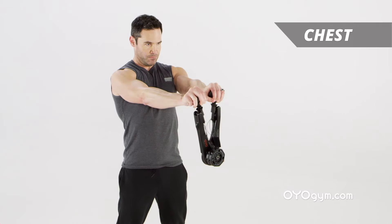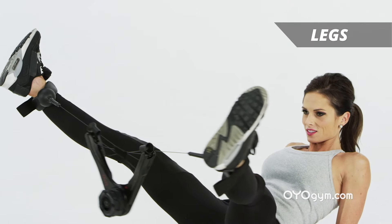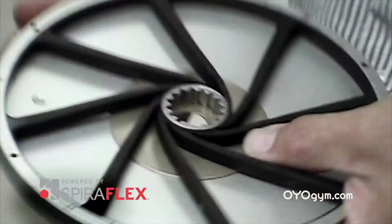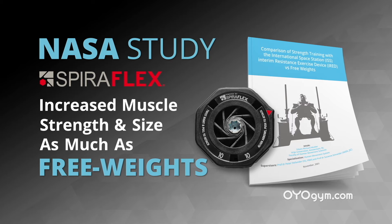The OYO Gym strengthens and shapes your chest, back, arms, core, and legs. And we know it works — a 16-week NASA study proved that Spiroflex resistance increased muscle strength and size as much as working out with free weights.